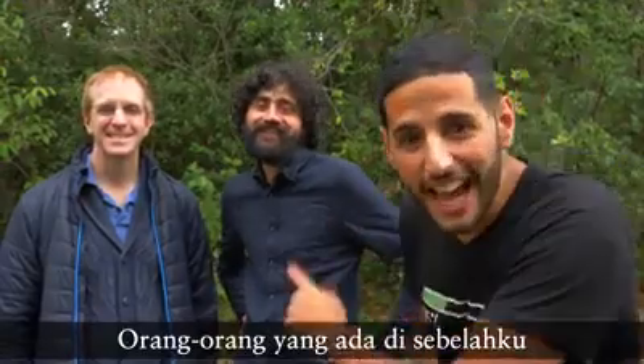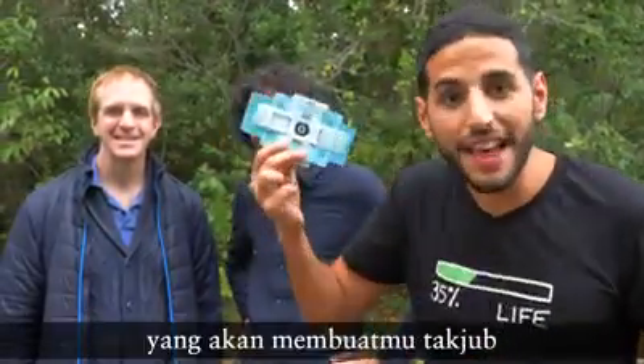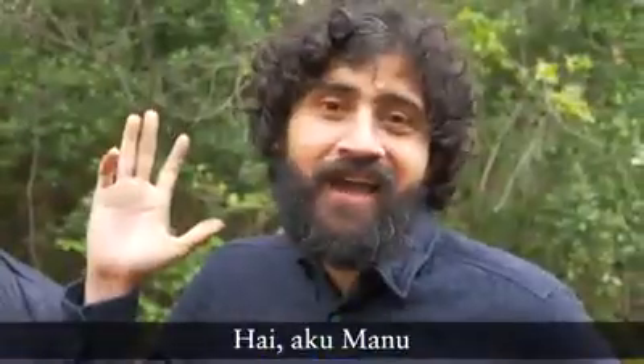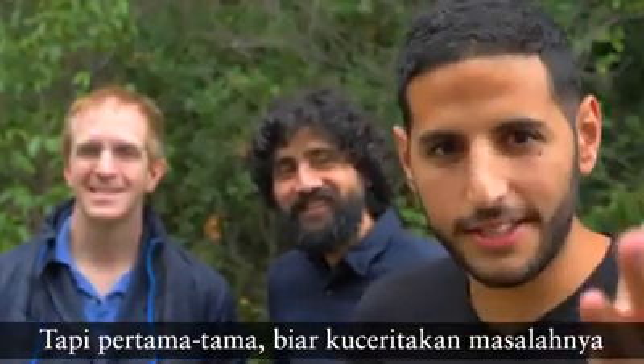Hi! The guys you see next to me have invented the most amazing thing that will blow your mind. Hi, I'm Jim. Hi, I'm Manu. But first, let me tell you what the problem is.